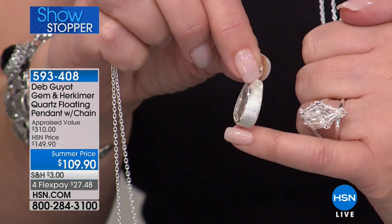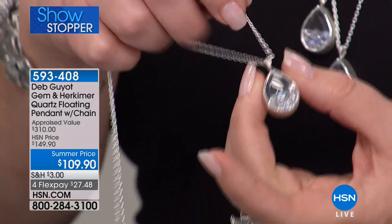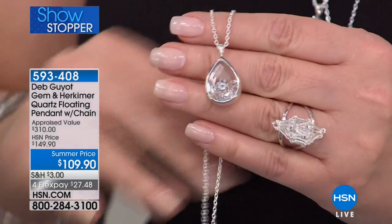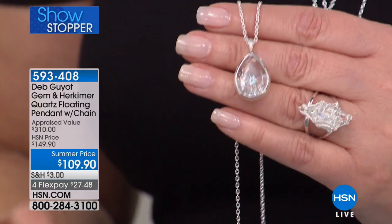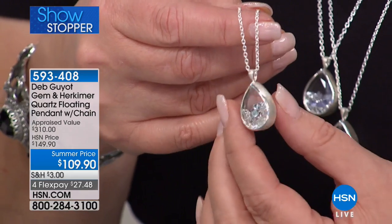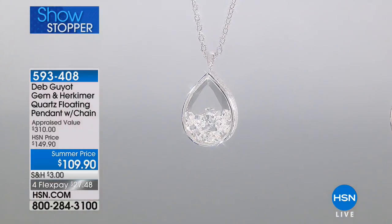Faceted by nature, moving within the body of that gorgeous teardrop pear shape. Deb has a beautiful brush finish, a polished bezel, and a 30-inch chain with a two-inch extender going to 32 and a quarter inches total. It's $109.90. If you want the clear, that's going to be the first one to sell out.